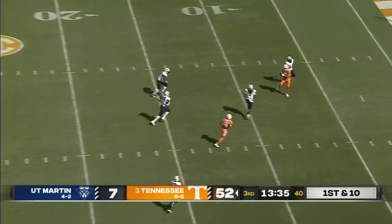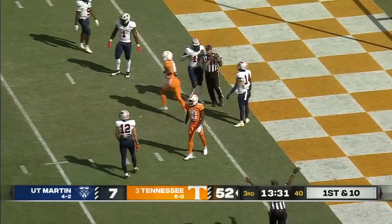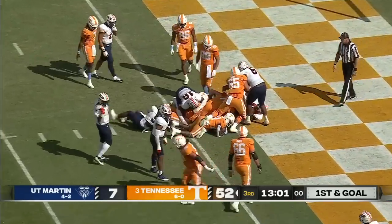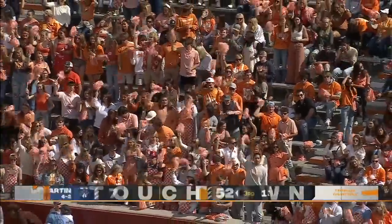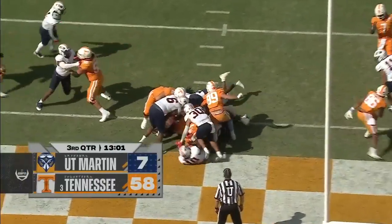Hooker's got all day again. Why not go through the route tree, to the end zone and to the one. There goes Sampson into the end zone for his fourth touchdown of the season. It's 58-7 after Sampson's touchdown.